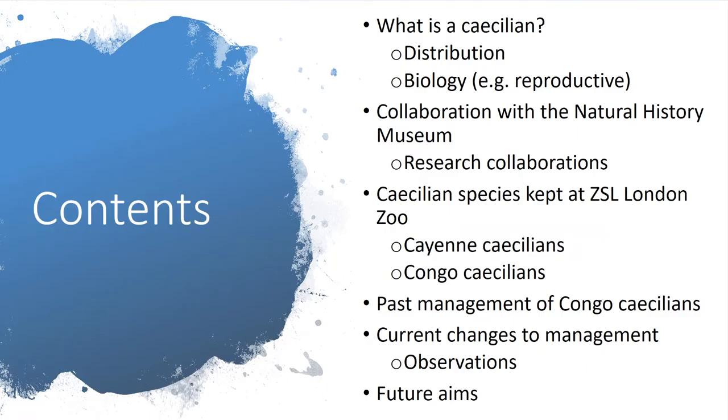I will be discussing what a Caecilian is, in terms of their distribution and biology, our collaboration with the Natural History Museum regarding Caecilians and research, and which species we currently hold at ZSL, before moving on to formally introducing the Congo Caecilian. For this species I will be detailing our past management and what we have currently changed, observations we have made during these changes, and what our future aims are in regards to managing this species.